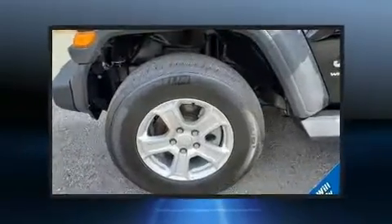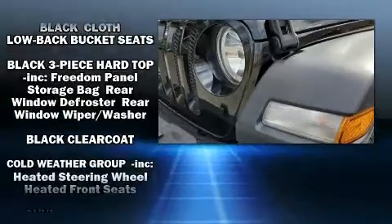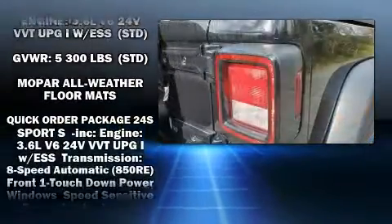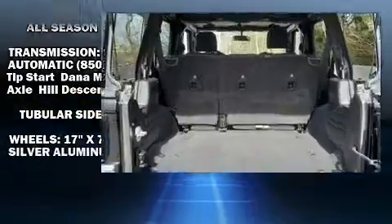Jeep also prioritized safety and security with features such as dual front impact airbags with occupant sensing, front side impact airbags, traction control, brake assist, a security system, and four-wheel disc brakes with ABS. With electronic stability control supplementing mechanical systems, you'll maintain precise command of the roadway.